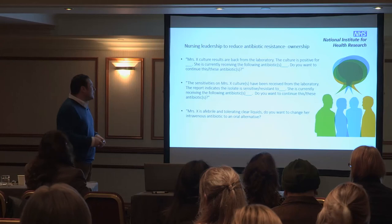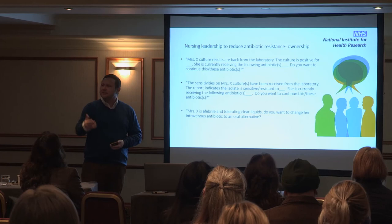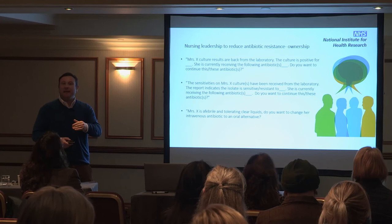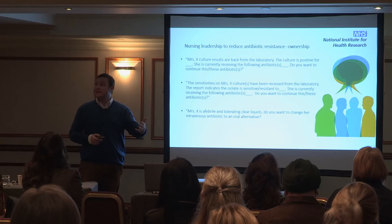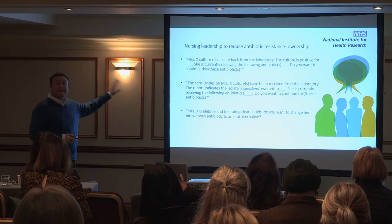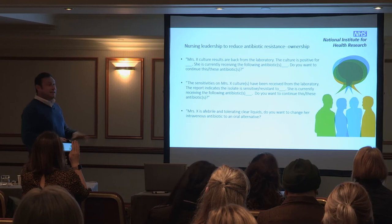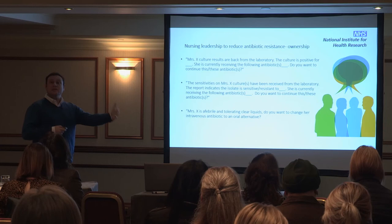In terms of ownership, often other professions say nurses should be challenging inappropriate performance in prescribing or antimicrobial use. But we cannot forget that there are power imbalances and gender imbalances between nurses and other professions. It's not as simple as saying nurses need to be challenging inappropriate prescribing.